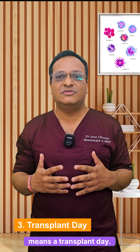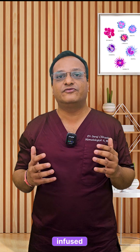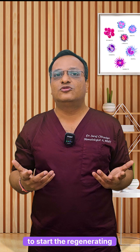Third is stem cell infusion — the transplant day, also called day zero. The healthy stem cells, either from the patient himself or a donor, are infused into the bloodstream much like a blood transfusion. These stem cells travel to the bone marrow to start regenerating healthy blood cells.